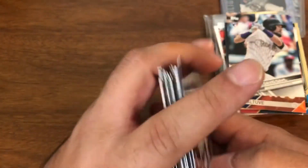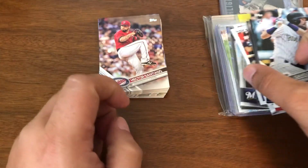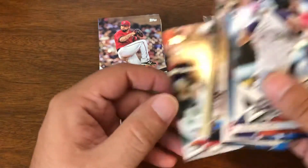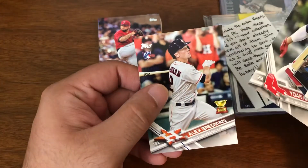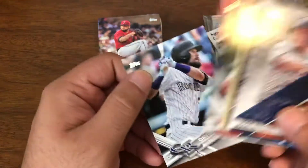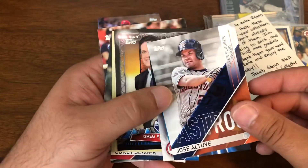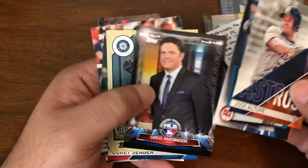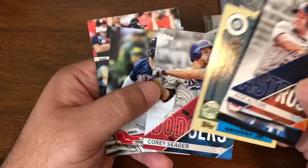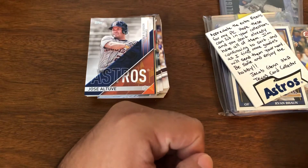And that's it — pretty nice pack I would say. Got three of the rookies that you look for: Bregman, Moncada, and David Dahl, who seems to be kind of up and down, but still put it aside. And some inserts including a very nice Griffey '87 design. Very nice pack on that one.